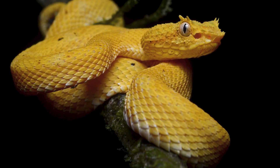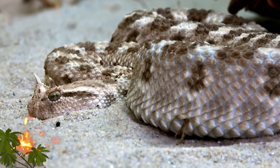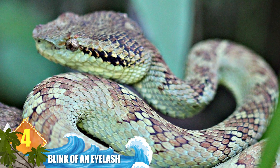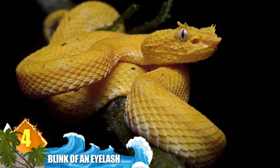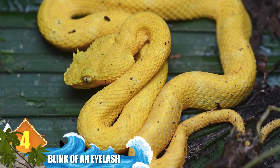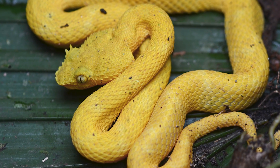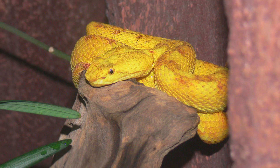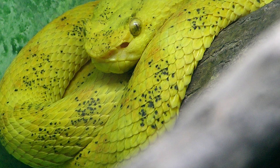Number 4: blink of an eyelash. The eyelash pit viper is an arboreal serpent found in Central and South America. The common name comes from the pointed scales over their eyes that resemble eyelashes. They can show up in vivid colors including yellow, silver, purple, and green. Experts say the coloration can allow them to blend in with flowers or banana bunches. The exact purpose of those so-called eyelashes is still a mystery.